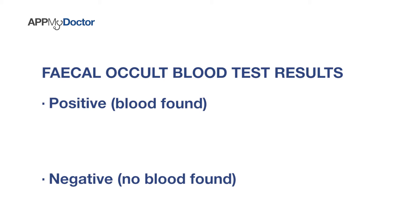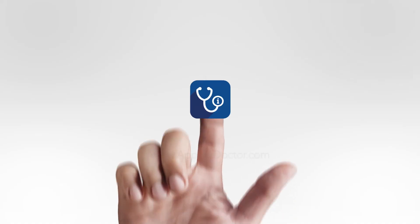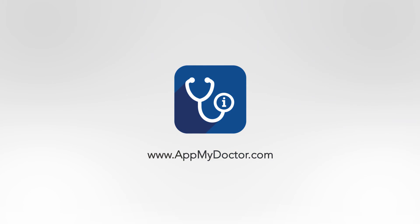If there is hidden blood in your stool, that may be something that's worrying. So the next step is to do follow-up with a colonoscopy to make sure that you don't have any polyps or anything inside your colon, or cancer inside your colon.